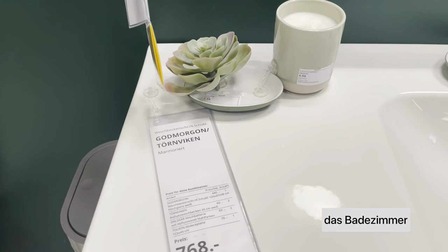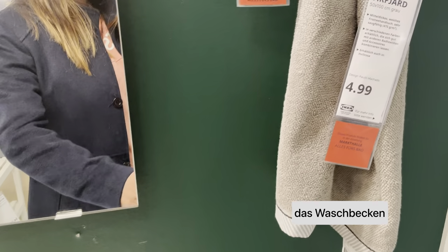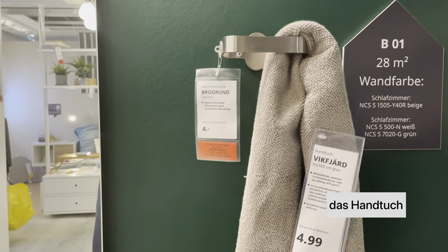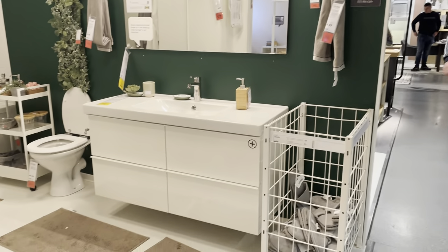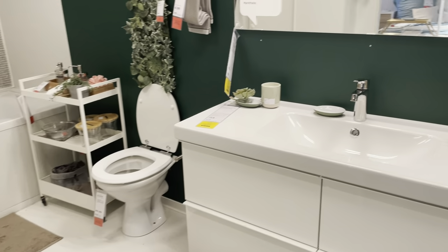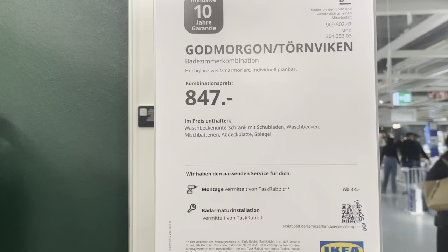Now we are in the bathroom — das Badezimmer. First of all, we have the wash basin, which is called 'das Waschbecken'. We also have 'ein Handtuch' — a hand towel. I hope you're enjoying learning German vocabulary and small sentences in German this way — if yes, say hi to me right now!